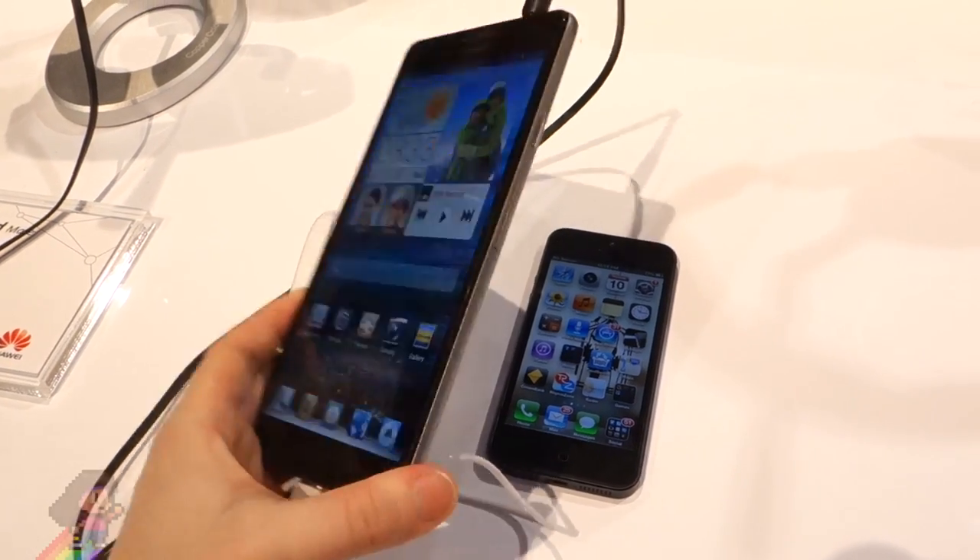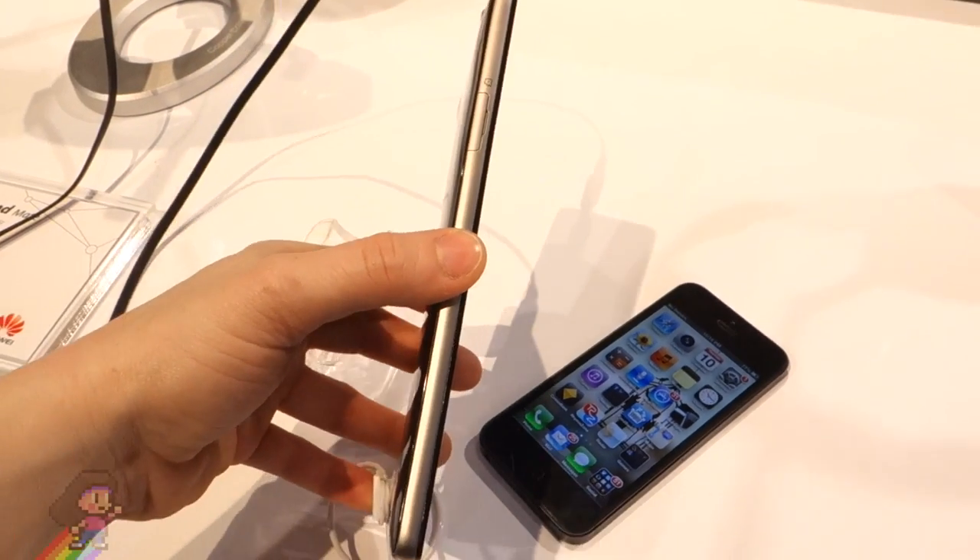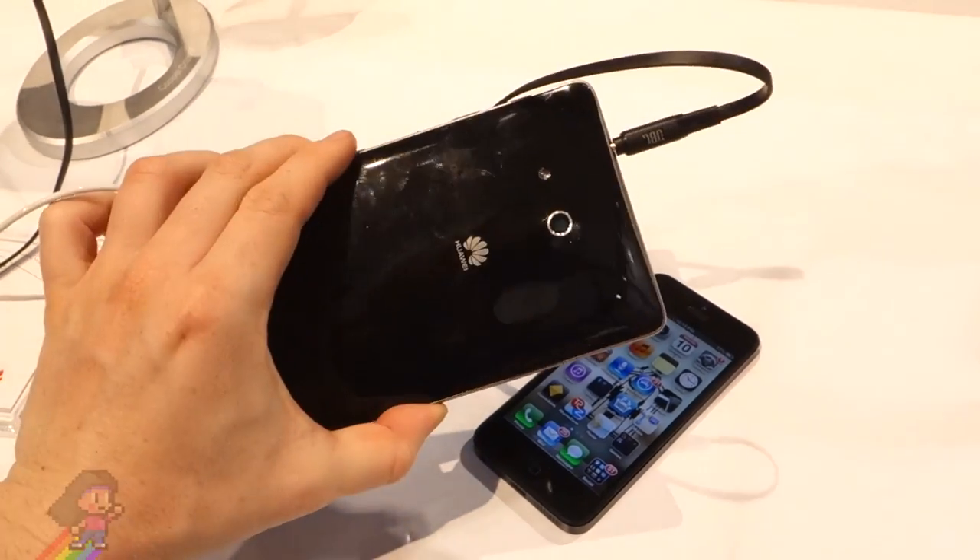Since mobile phone releases they've been progressively getting smaller, like since the brick phones, but now since 2010 they're getting bigger. What is up with that?